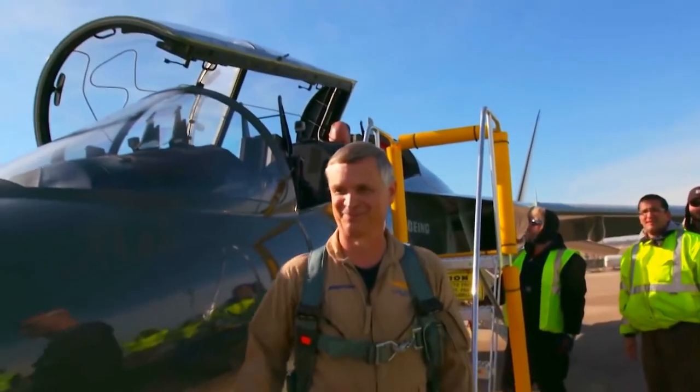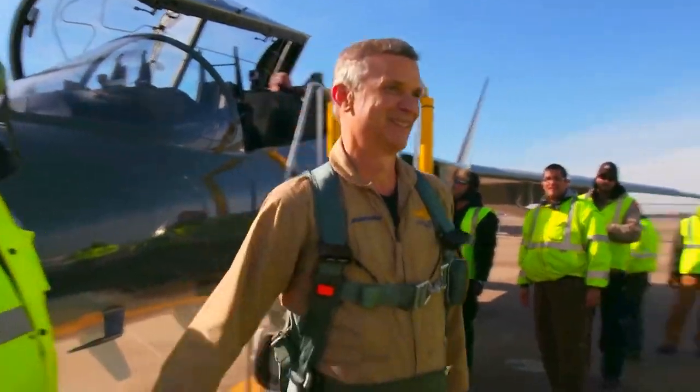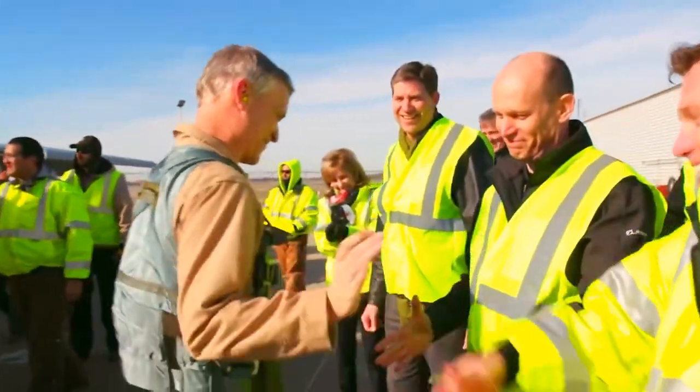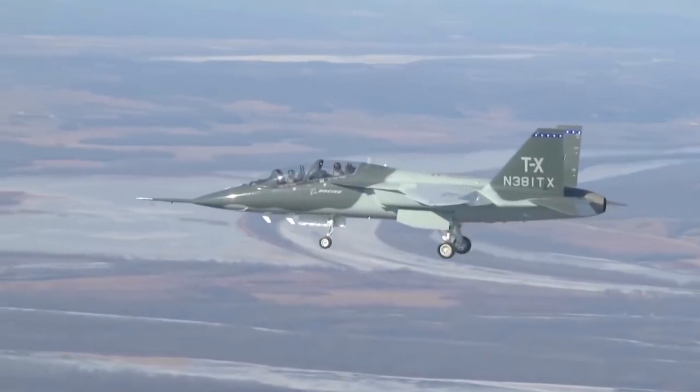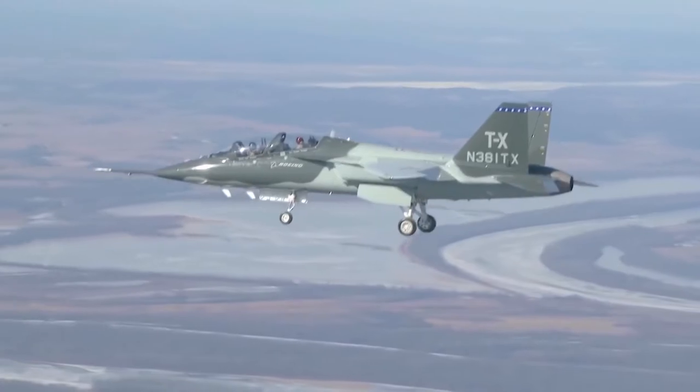It bolsters your confidence that this is the right choice and that this is the right airplane — we designed it to fulfill the mission for Air Force Training Command. It gives you that added confidence that we did this right and this is the plane for them. It underlines the idea that this is the right choice for the Air Force.